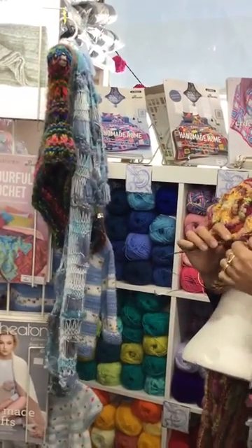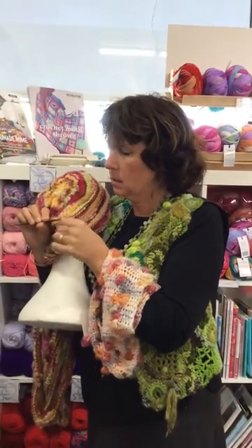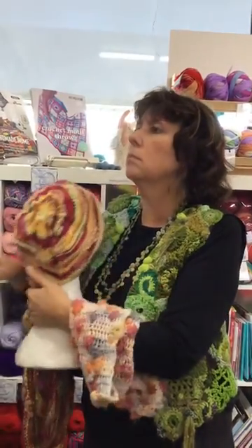These are $18 a skein. I think there's about 270 odd metres in a skein and it's about a 14 ply, so it's quite good.